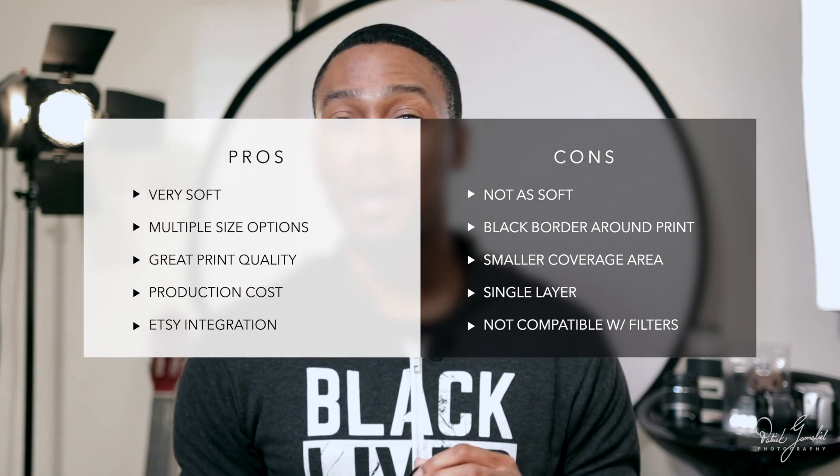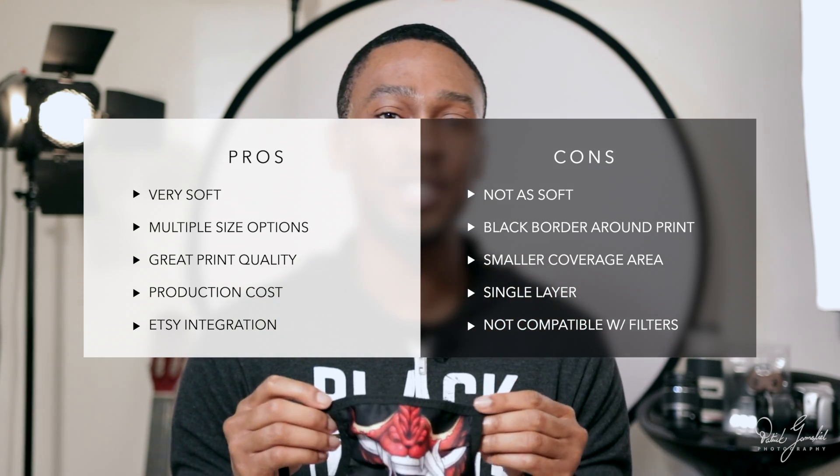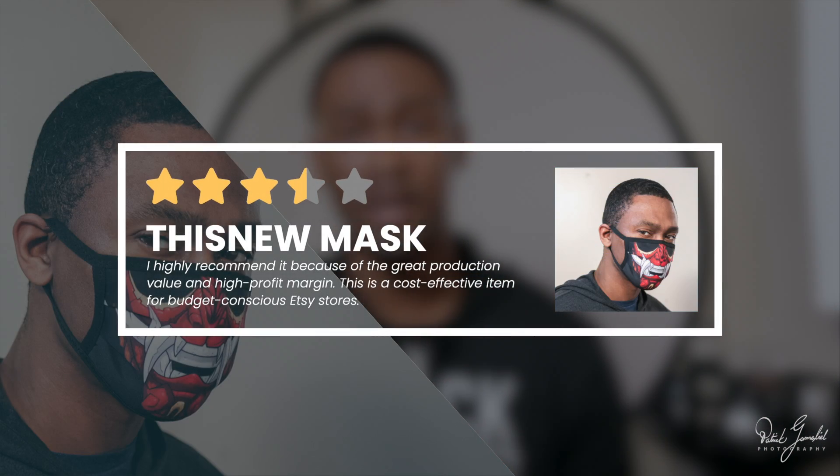Production costs: an unbelievable $5.49 to produce, and standard shipping is $0.83. Recommended retail costs: I've seen these masks selling on Etsy anywhere from $10.99 to $14.99, with an additional shipping cost of $3.49 to $3.99. My verdict: I feel that this mask is a no-brainer for anyone who wants to offer a customer the widest variety of choices and have the highest profit margin. If you specialize in the highest quality and want something a little softer and unique, I've got you covered.